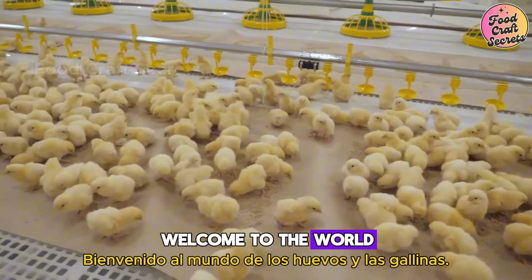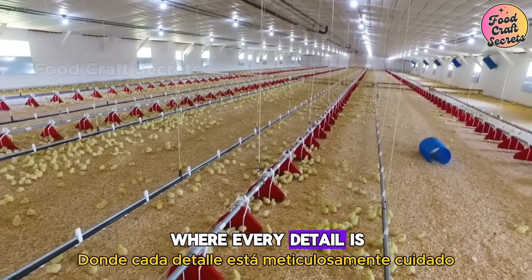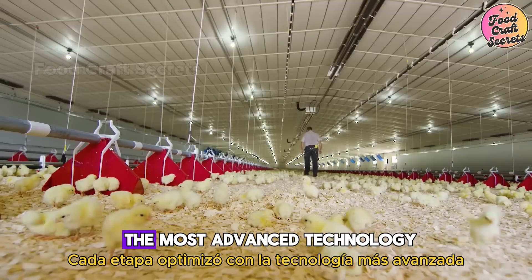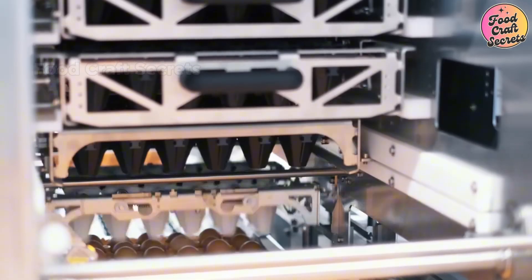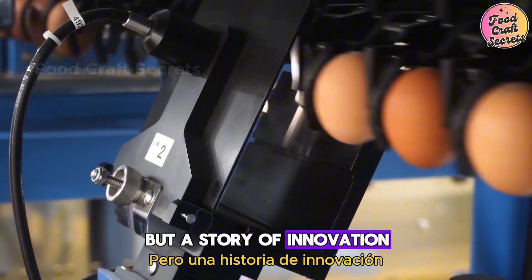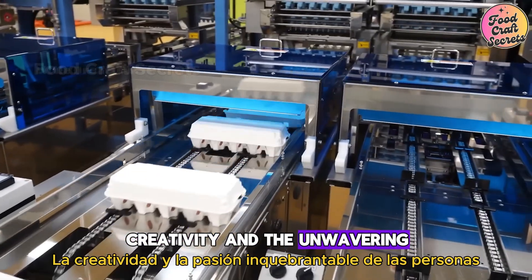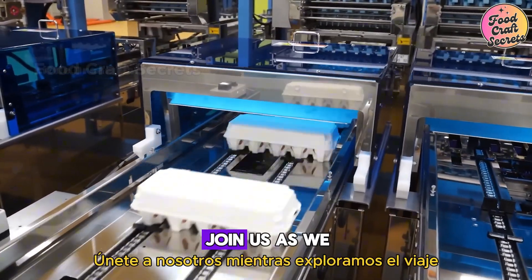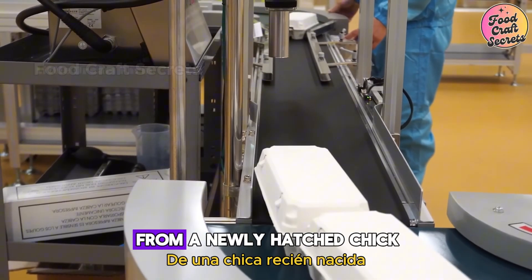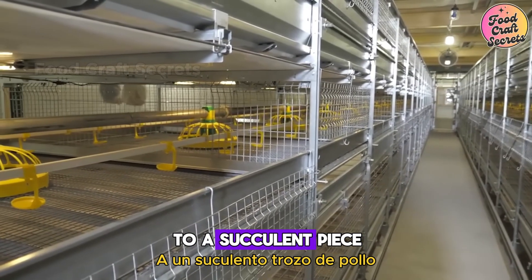Welcome to the world of eggs and chickens, where every detail is meticulously cared for and every stage optimized with the most advanced technology. This isn't just a story about food, but a story of innovation, creativity, and the unwavering passion of people. Join us as we explore the journey from a tiny egg to your dining table, from a newly hatched chick to a succulent piece of chicken.